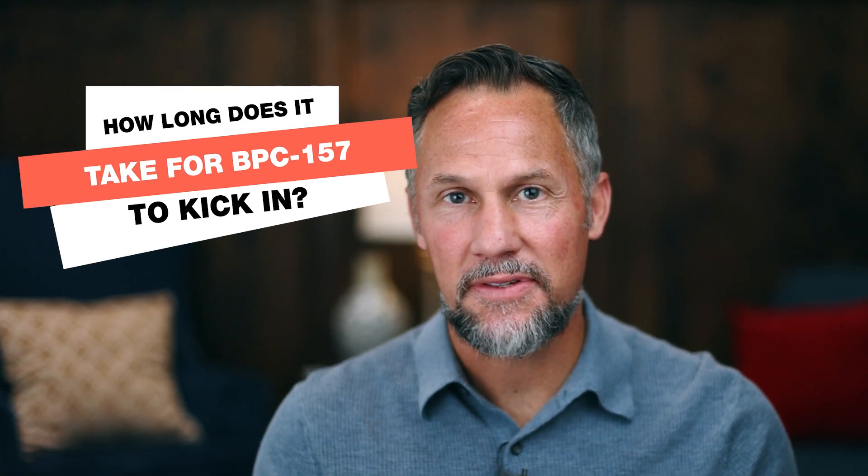How long does it take for BPC-157 to kick in? In this video, I'm going to share some interesting stories about how people have used BPC-157 for athletic injuries. I'll also talk about a friend and client, Kelly, who used it to treat her colitis, and discuss the timeframes and how you can use it. By the end, you'll know when to say when, and how to maximize its effectiveness.